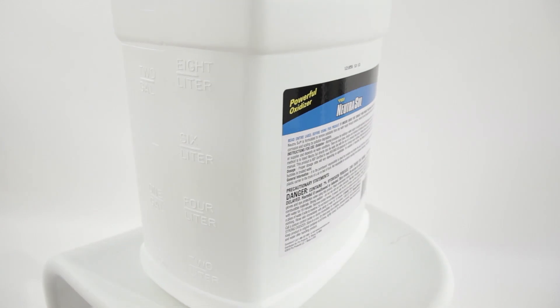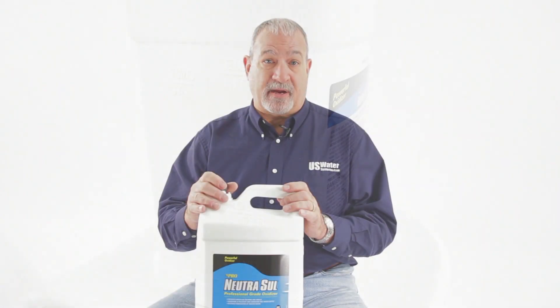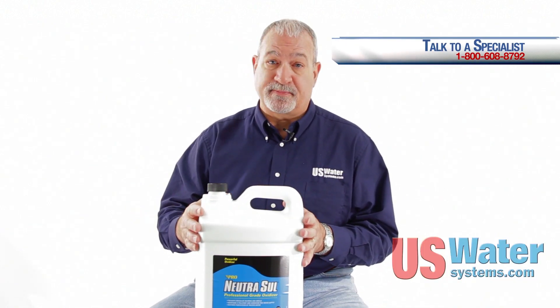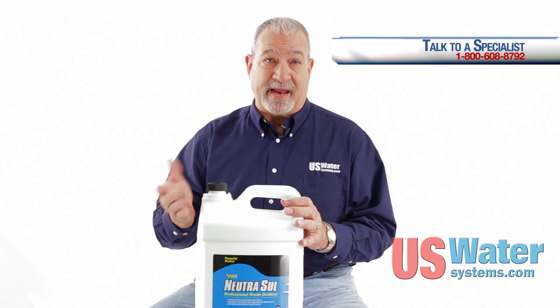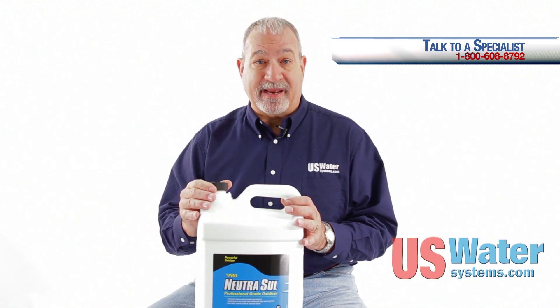It comes in four one-gallon containers in a box, or two two-and-a-half-gallon containers in a box, whichever is most convenient for you. We actually sell more of the two-and-a-half-gallon containers because they're easier to handle and more bang for your buck — it's almost the same price as four one-gallon containers.